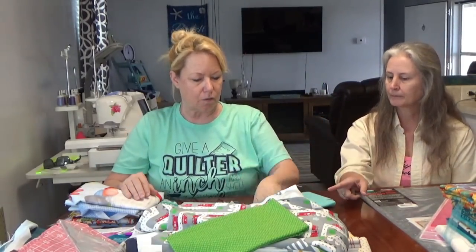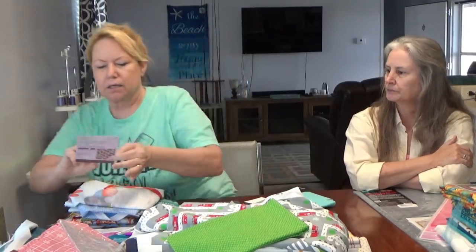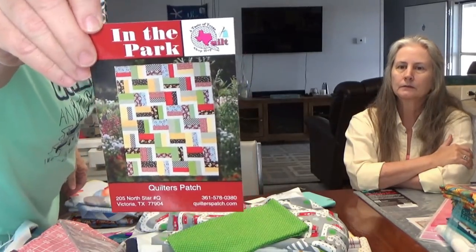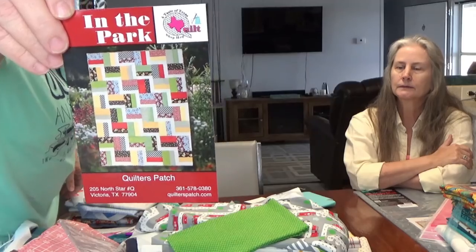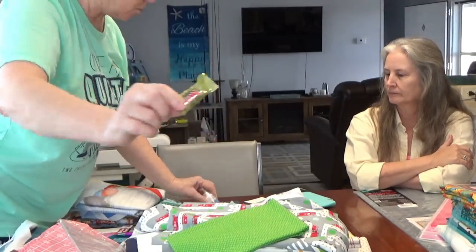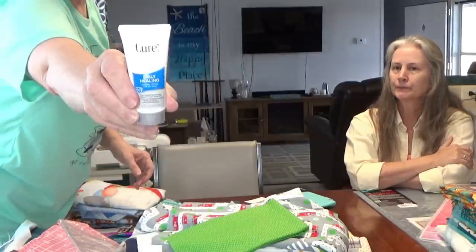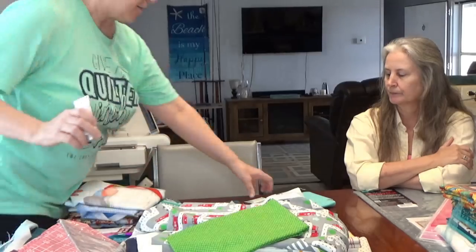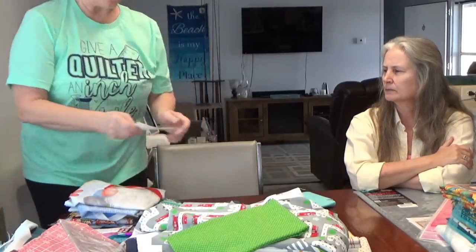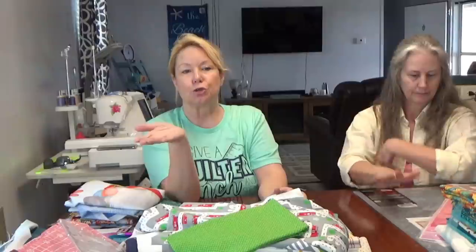The Quilters Patch shop hop goodie bag had a pattern called In the Park, along with chocolate - can't go wrong with that - a little Curel lotion, and a recipe for cheese dip for crackers.